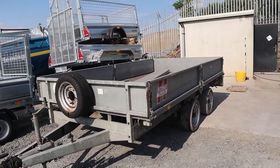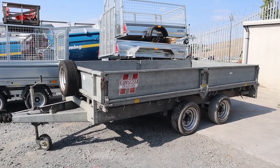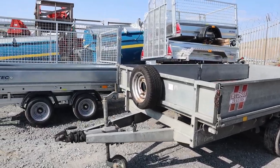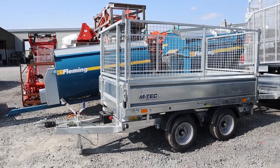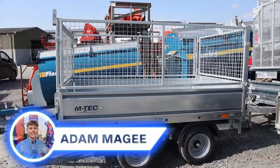Hudson trailer in there at the weekend, now available for sale, just arrived Saturday evening — not even advertised yet, give us a shout. And one of the Mtech 8x5 tipper trailers with the full mesh kit on it, electric tip — really, really fine spec of a trailer.